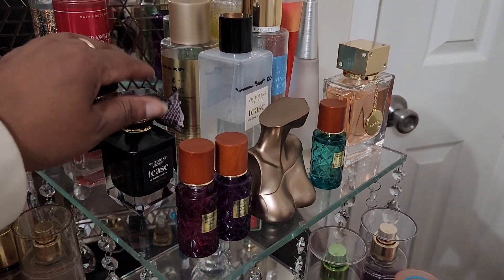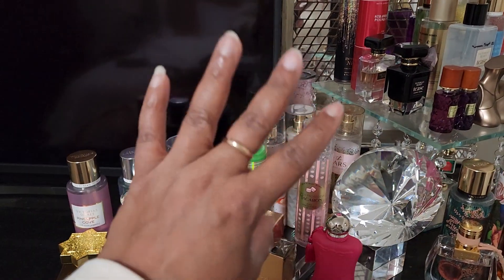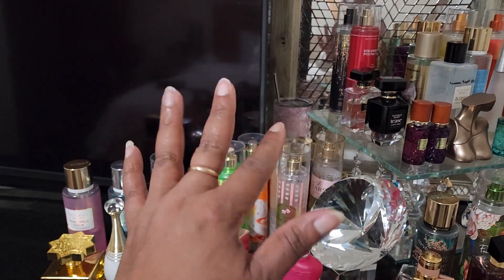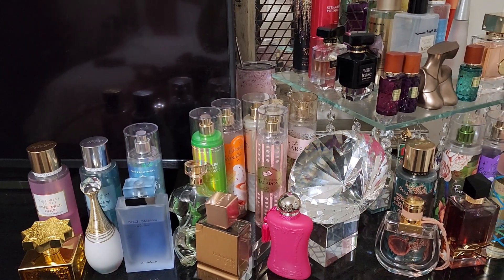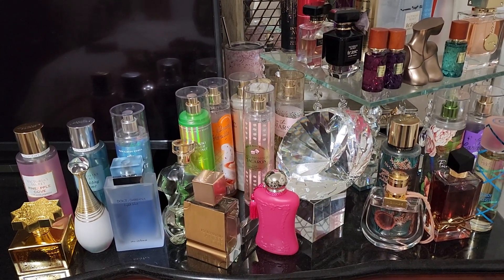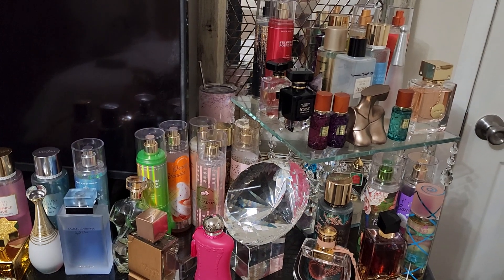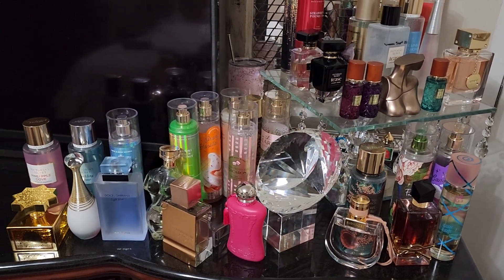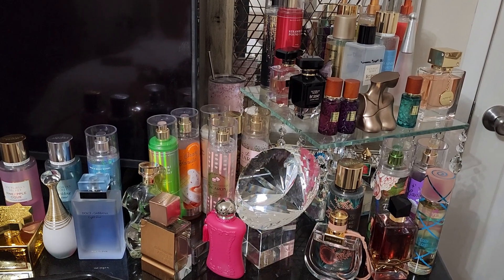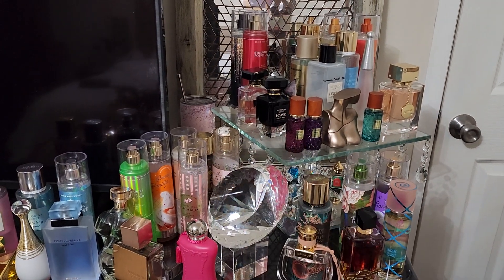I probably won't get through a lot of the perfumes but I'm sure trying. Please like, share, and subscribe — comments are welcome. Let me know how you are doing with your Project Use It Up, and if you have anything going on like this to try to focus on some of your fragrances — especially with the change of weather — to bring out some of the ones you hadn't thought of in a while and let them shine.